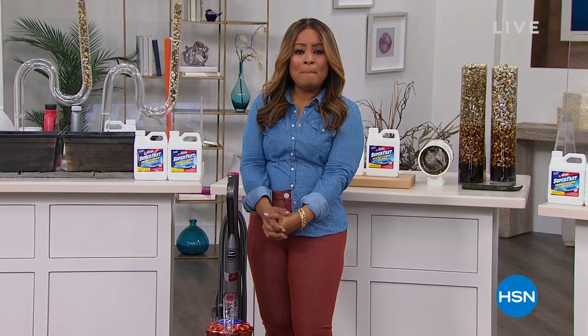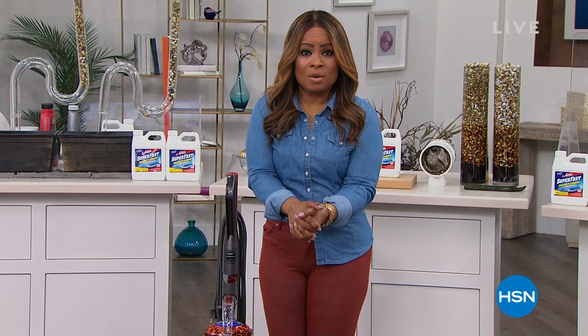Hi everybody, I hope you feel amazing. Happy Saturday to you. Thank you so much for watching HSN — we love having you. We know you have many choices, especially now with so many channels, and the fact that you tune in to see what we're up to never goes unnoticed.